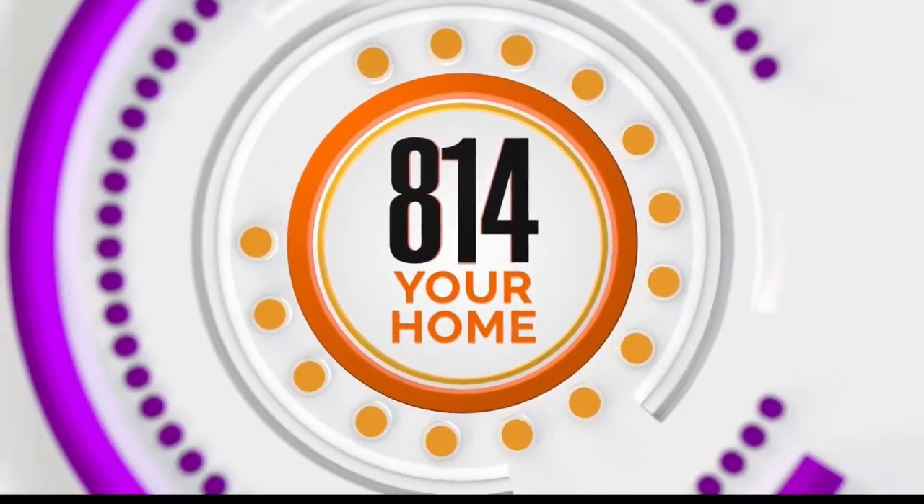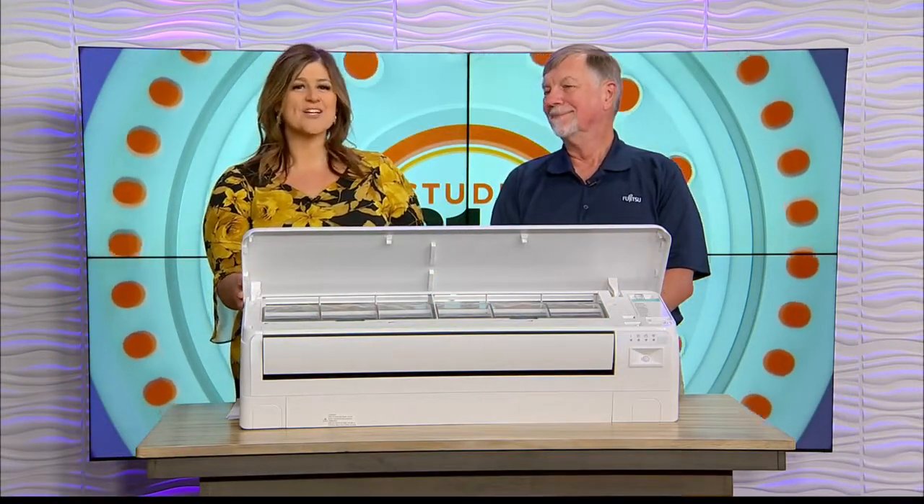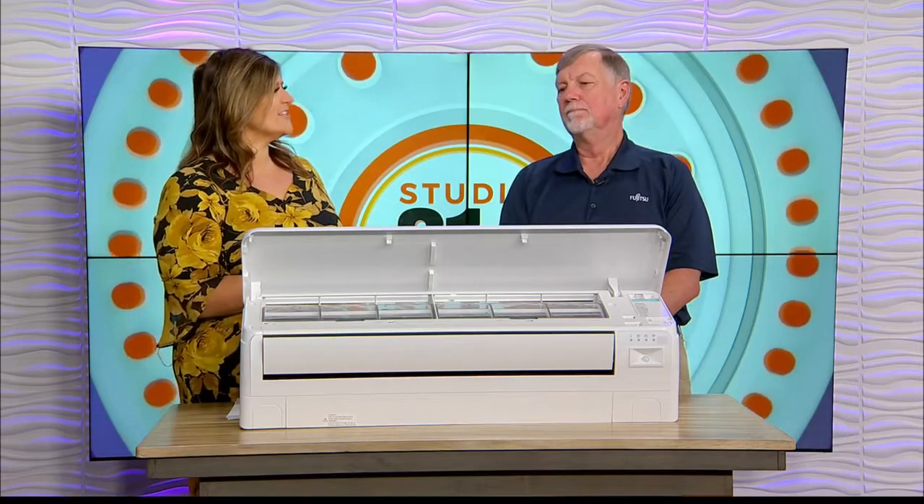Welcome back. Time for 8-1 For Your Home. We're joined with handyman Dwight Brittenhouse to talk about Fujitsu heat pumps and staying warm in the winter for the cheapest source of heat on demand.